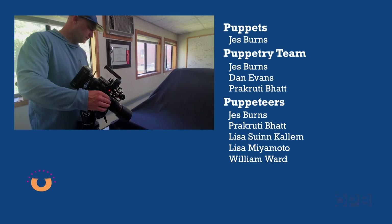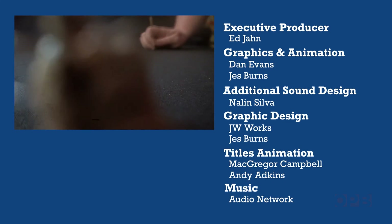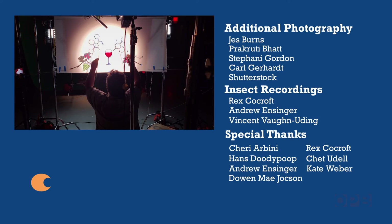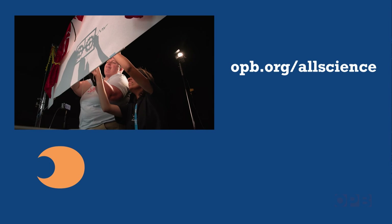All Science No Fiction wouldn't be possible without the support and good vibrations from OPB members. Don't miss out on any of OPB's science, history, outdoors, and arts programs by subscribing to OPB Insider at opb.org/allscience.